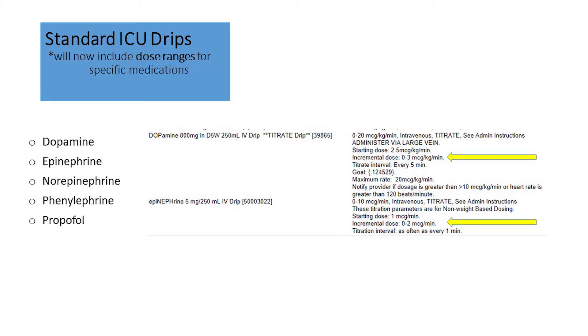The medications which you will soon see with this incremental dose range are dopamine, epinephrine, norepinephrine, phenylephrine, and propofol. The five standard order requirements will not be altered. You will continue to see a starting dose, incremental dose, titration interval or goal or parameter, and a maximum rate.